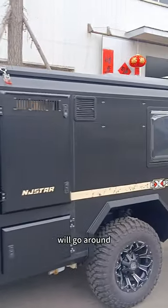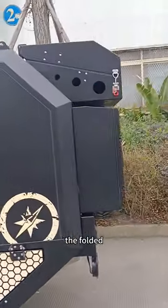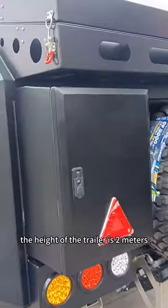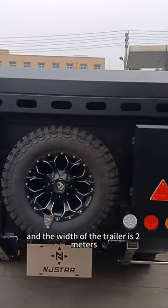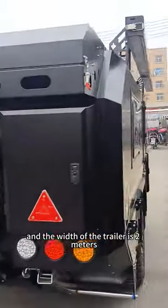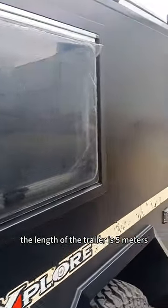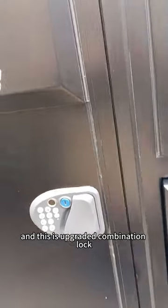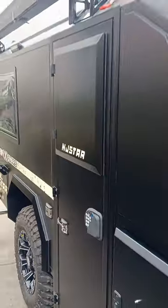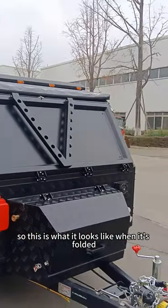It will go around. The Folded — the height of this trailer is 2 meters and the width of this trailer is 2 meters. The length of this trailer is 5 meters, and this is an upgraded combination lock. This is what it looks like when it's Folded.